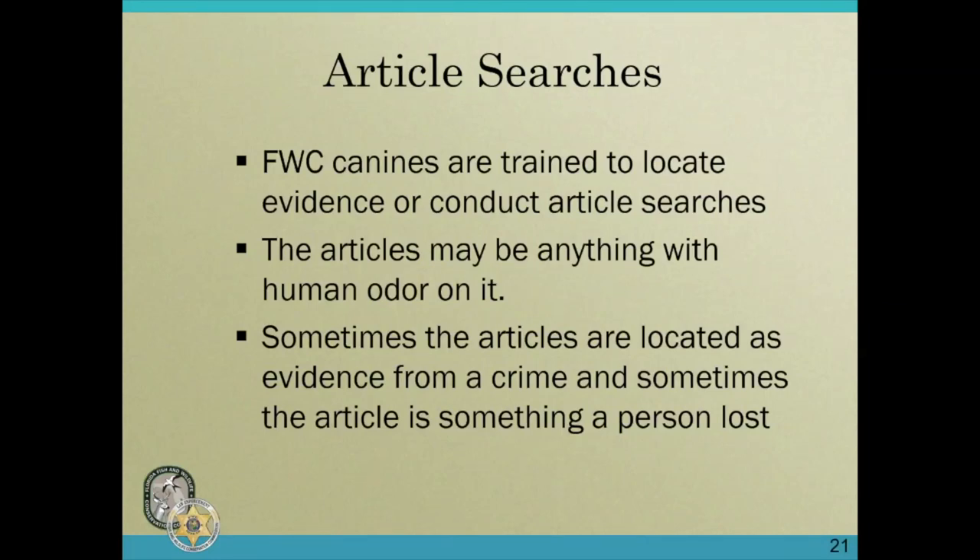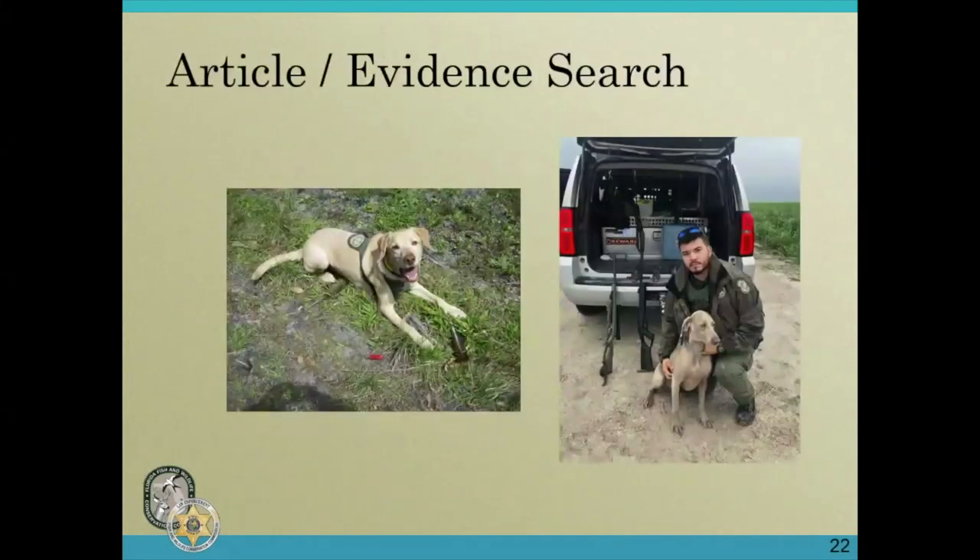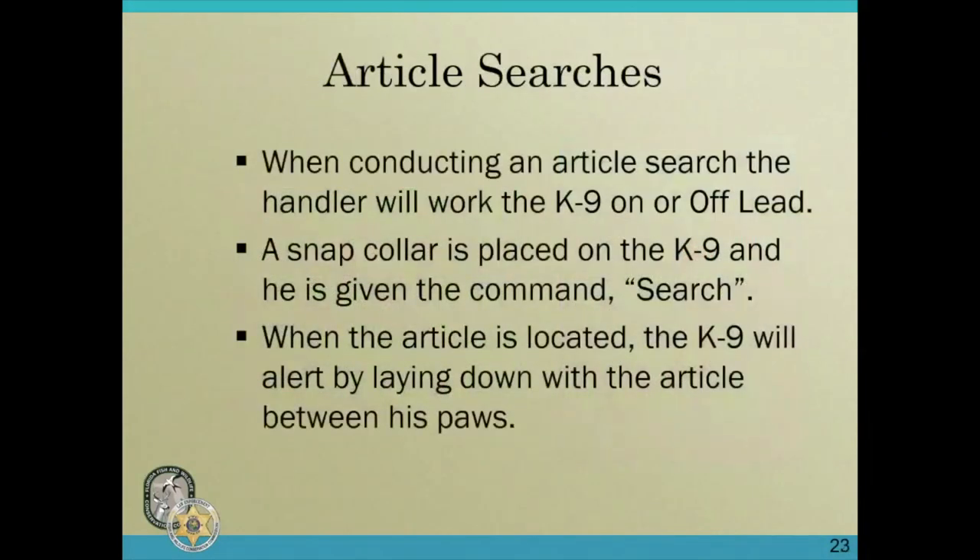The third thing we do with traditional canines is article searches. The canines are trained to locate any article with human odor on it. Sometimes the articles are evidence from a crime, and sometimes the article is something a person may have lost while hiking or hunting — we'll be called in to locate that.